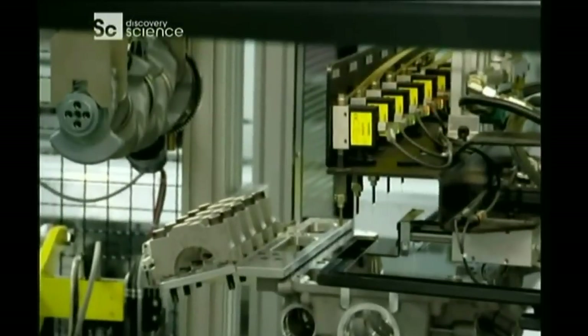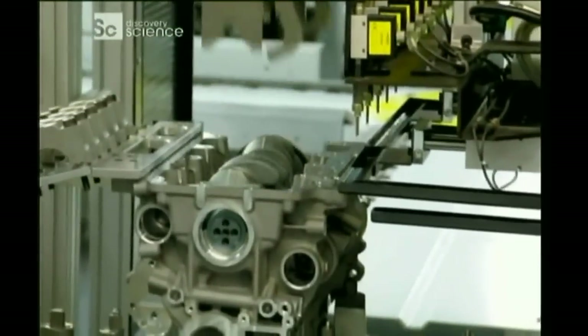The key innovation here at BMW is that they managed to make an engine that takes all of that, and it's still made out of lightweight aluminum.